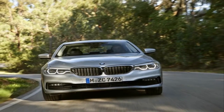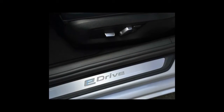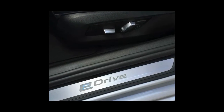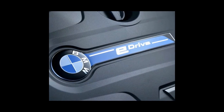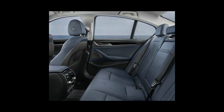With an overall system output of 252 horsepower and 420 Newton-meters, the rear-wheel drive 530e will sprint from 0 to 100 kilometers per hour in just 6.2 seconds and continue on to a top speed of 235 kilometers per hour.